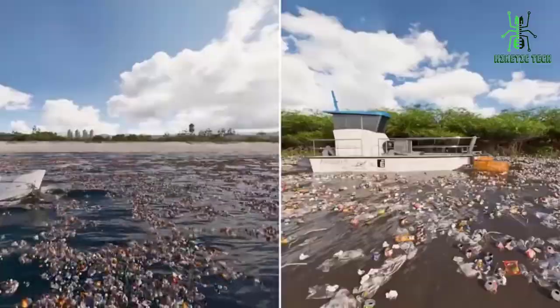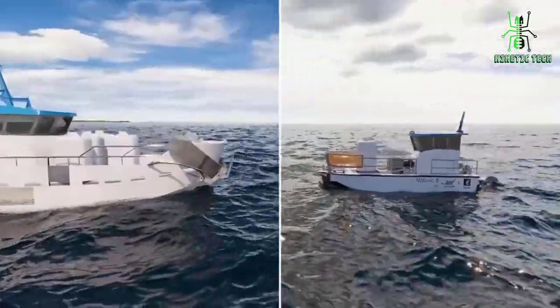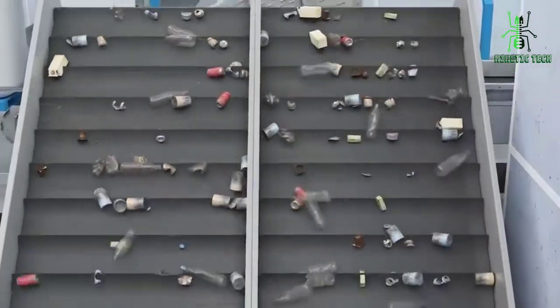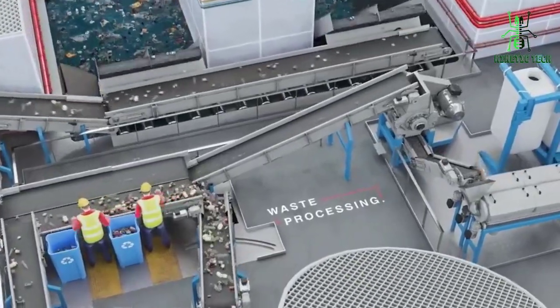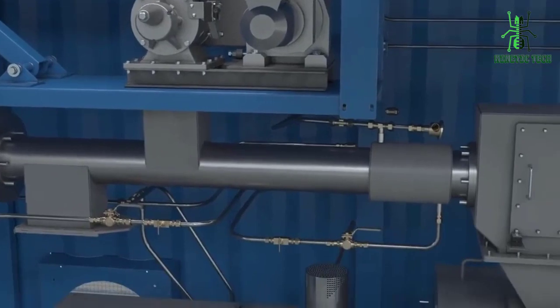Manta Trash Cleaner utilizes water currents and vortex technology to trap debris without catching marine life in nets. An automated system propels and cleans the catch, separates marine life from debris, then pumps everything onto a conveyor belt that leads back onto the boat for sorting at shoreside stations. With just one boat equipped with Manta's technology cleaning 10% of the world's oceans, they could remove 80 million tons of plastic in five years.